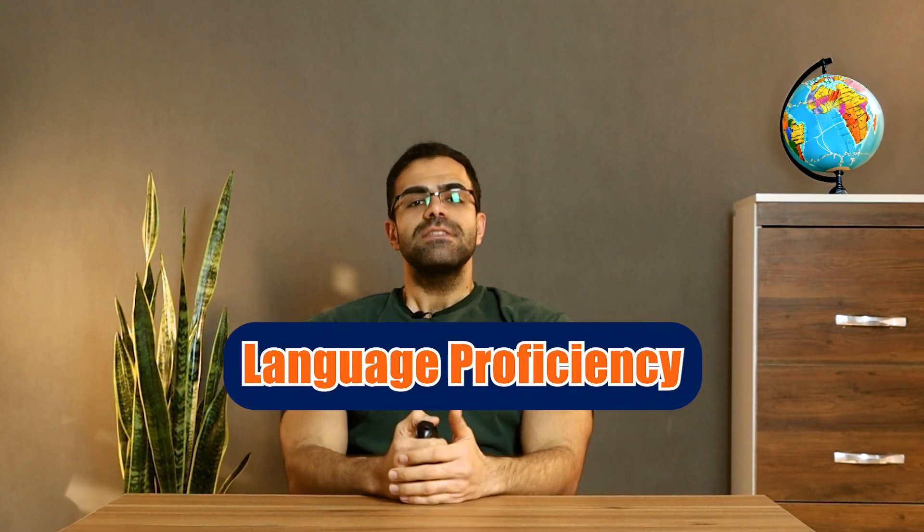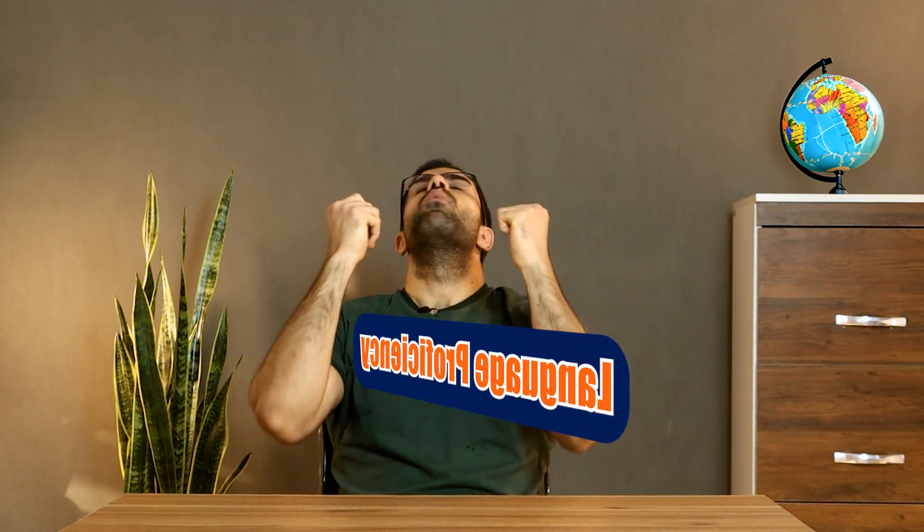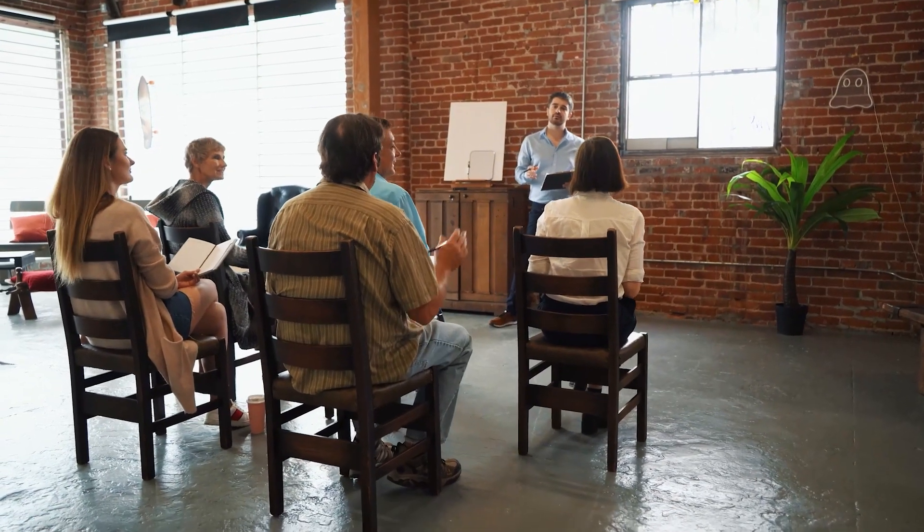Language proficiency: fluency in Spanish is crucial — I cannot insist on this enough. Take the DELE or SIELE exams to demonstrate your Spanish language competency in reading, writing, listening, and speaking. You should aim to achieve at least a B2 level in the CEFR, which is an upper-intermediate level of proficiency.